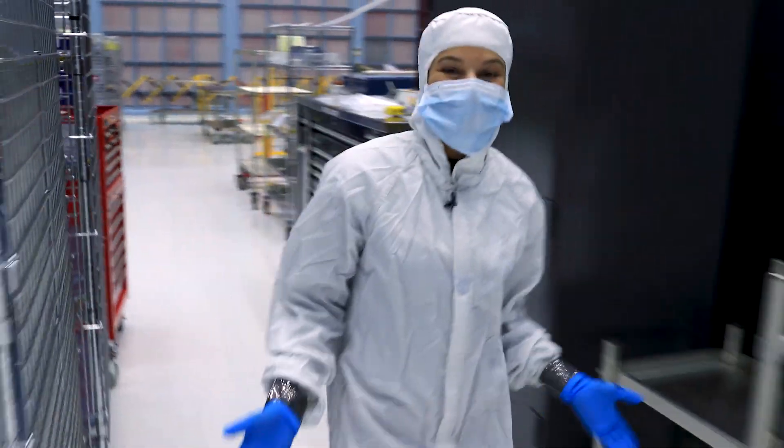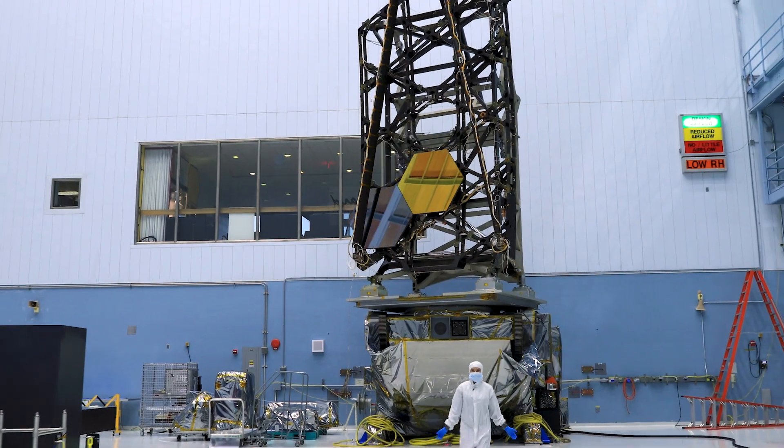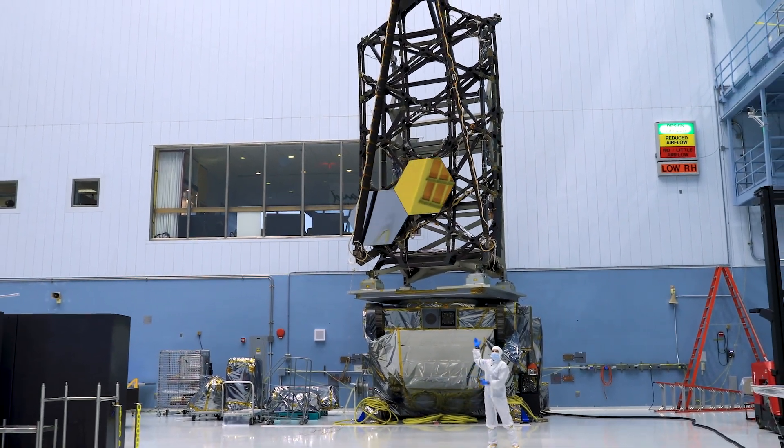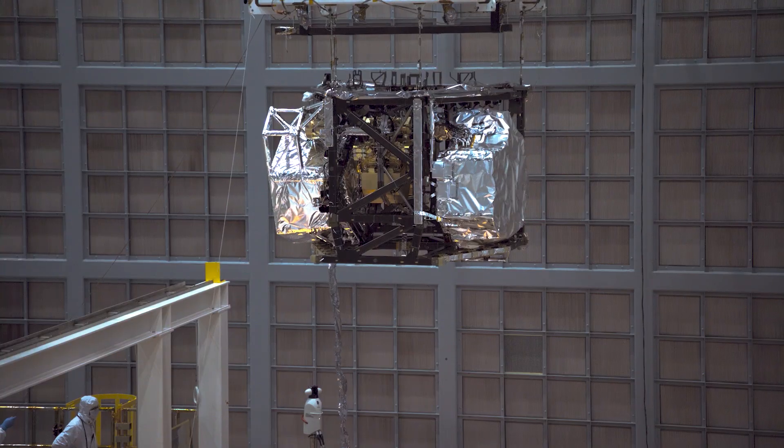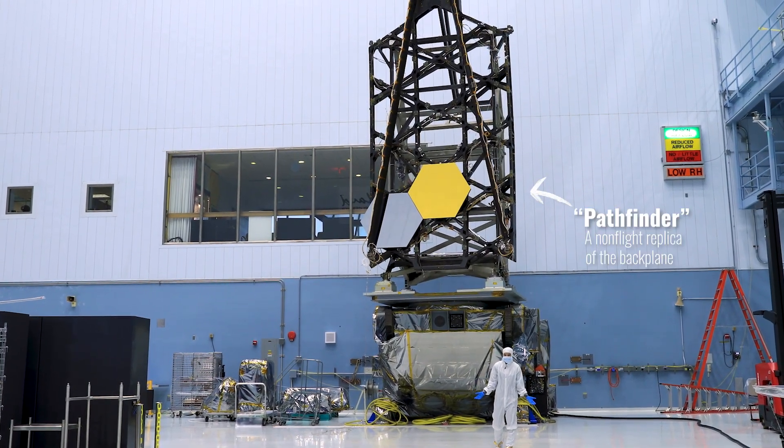Carbon has once again proven its worth in the form of the Webb Telescope Backplane. This structure holds two and a half tons of science instruments, those beautiful gold mirrors, and it's made out of a carbon composite.